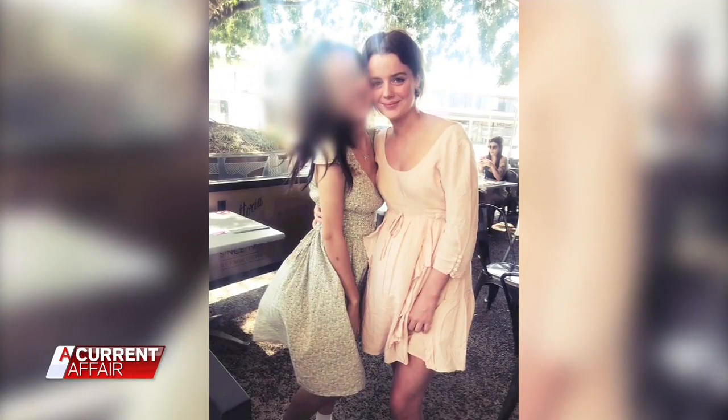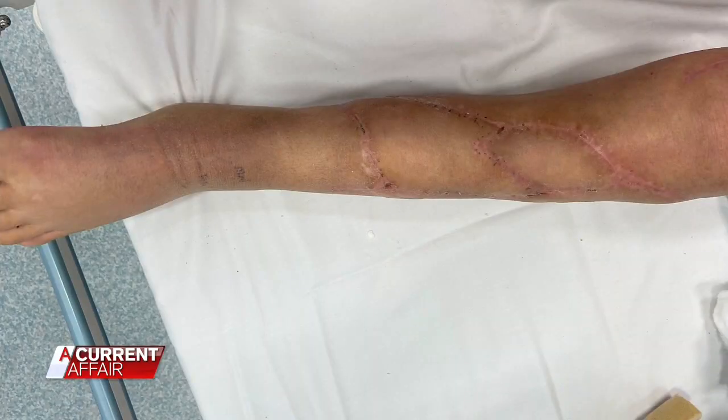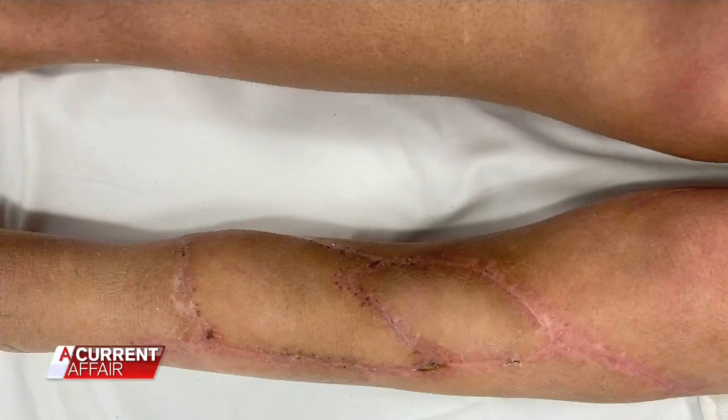Asha, who was just 16 at the time, started chemotherapy almost immediately. It almost felt like there wasn't enough time to be scared. The mass in her leg had to be removed, which included 16 centimetres of her tibia. They did say that amputation was one of three options.